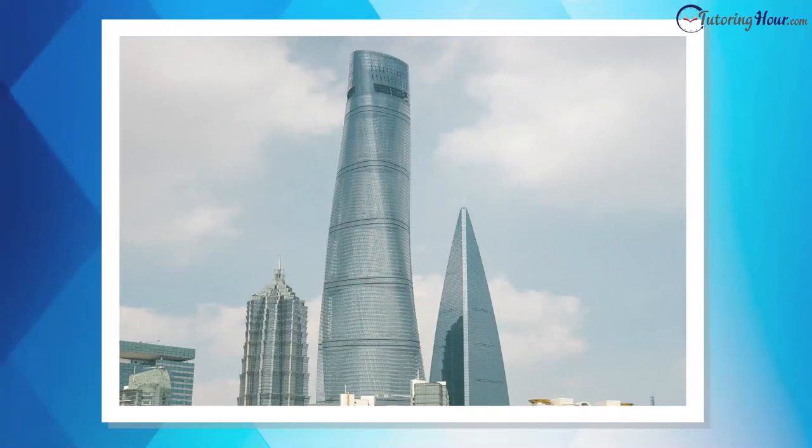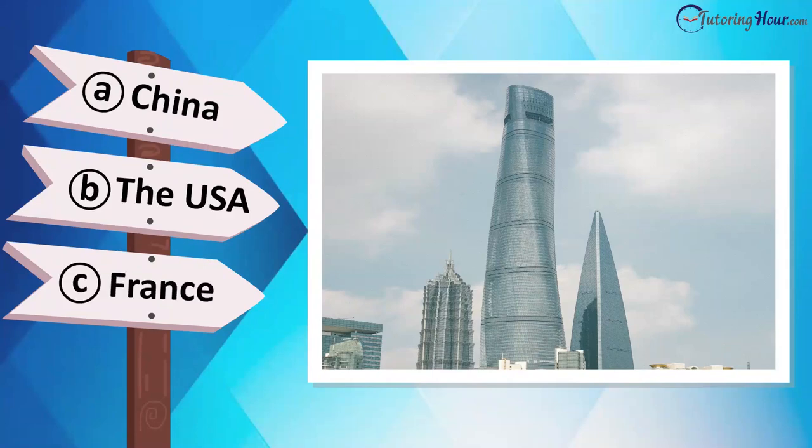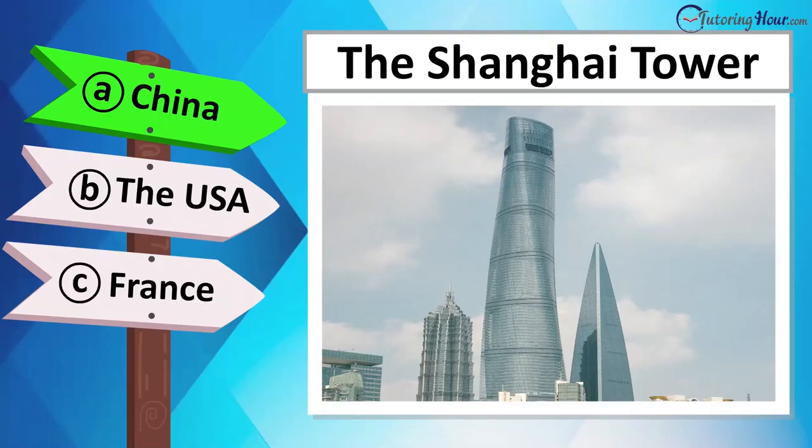Take a look at this modern marvel. Can you guess the country it graces? Is it located in Japan, South Korea, Singapore, or China? This is the Shanghai Tower in China.